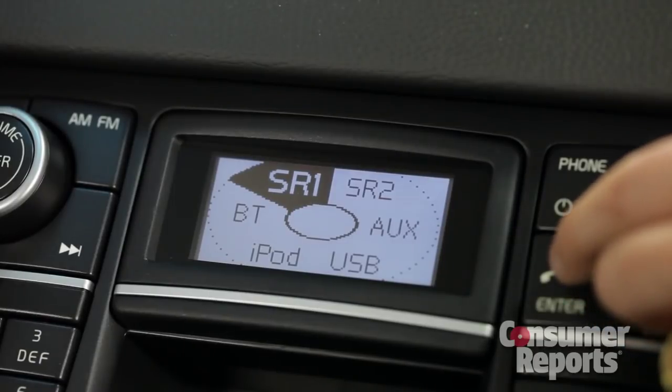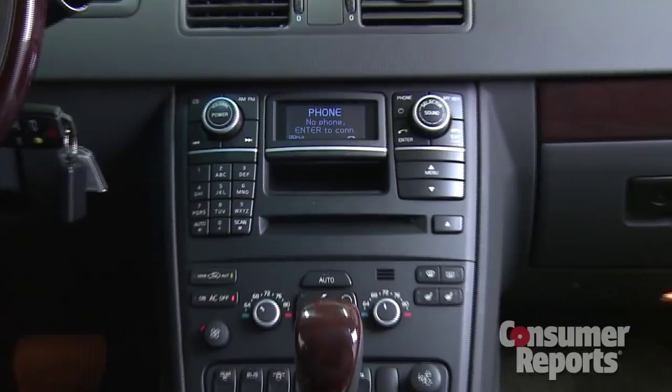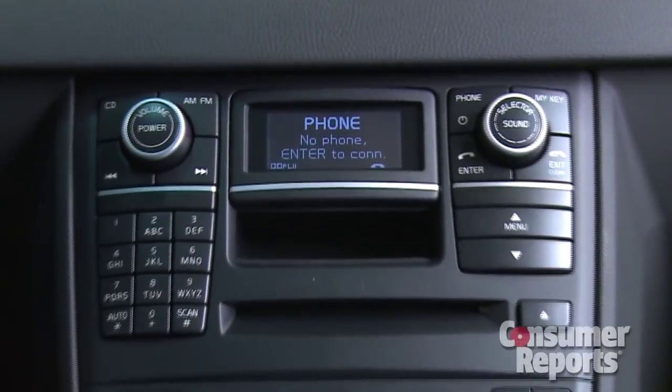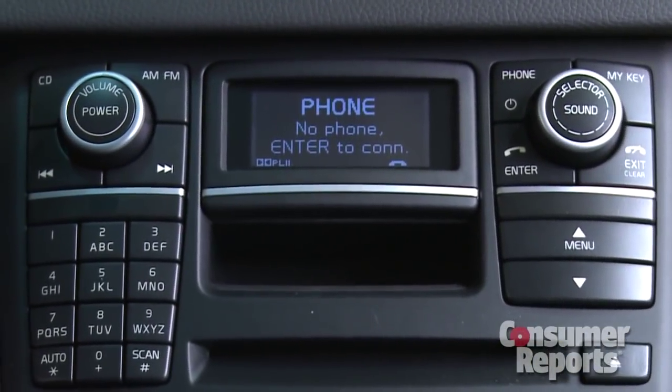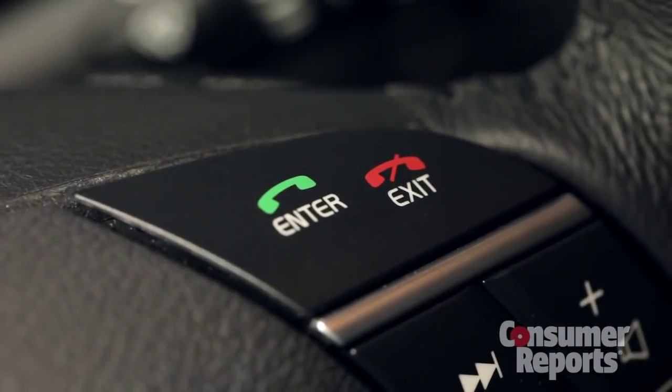Volvo has cobbled modern features into an antiquated design here, and it really shows. The phone menu keeps popping up all the time, the screen is too small for iPod song titles, and putting the phone buttons atop the steering wheel spoke means they accidentally get hit.